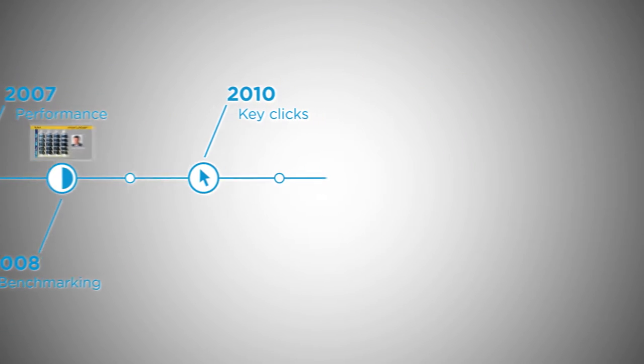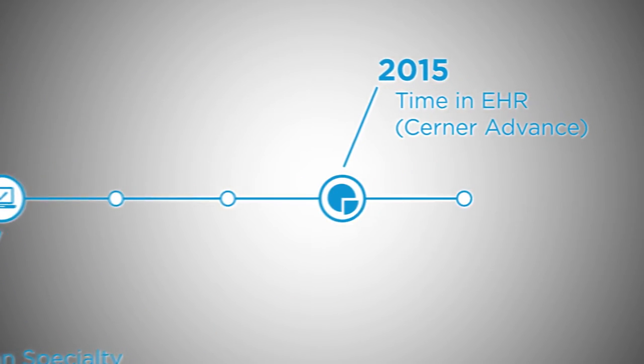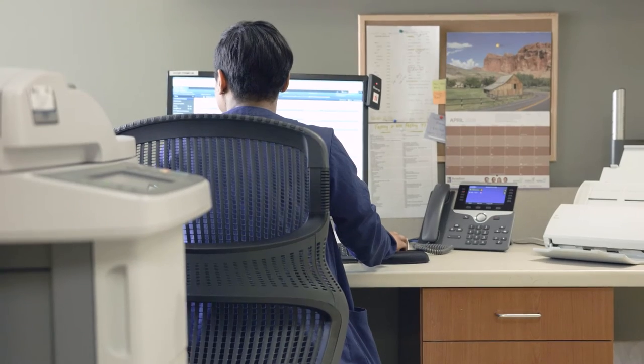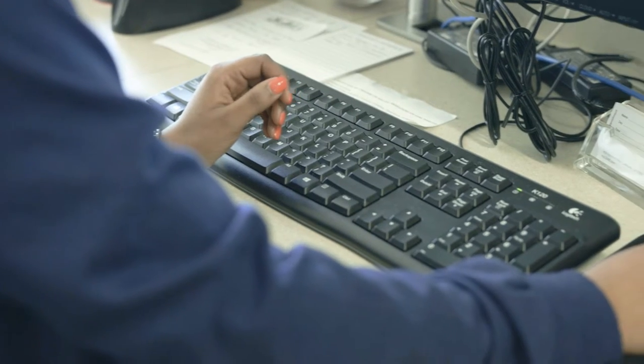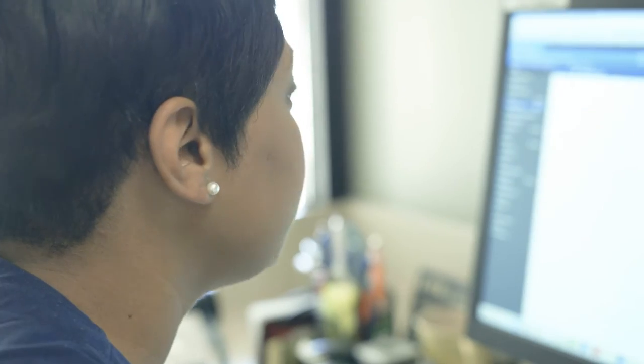For 10 years, Lights On Network has helped our clients get the most out of their EHR solutions. This solution helps you collect, interpret, and use data so you can make educated decisions about delivering patient care.